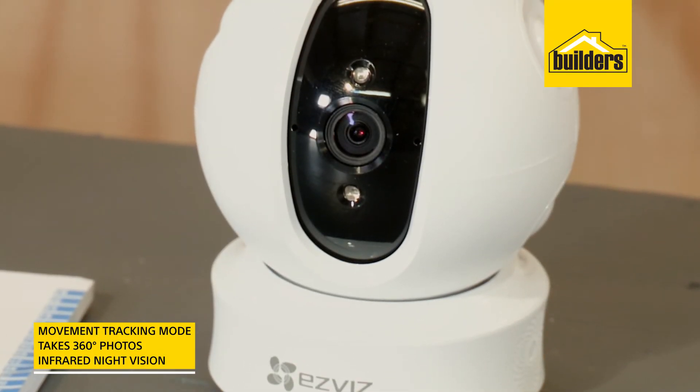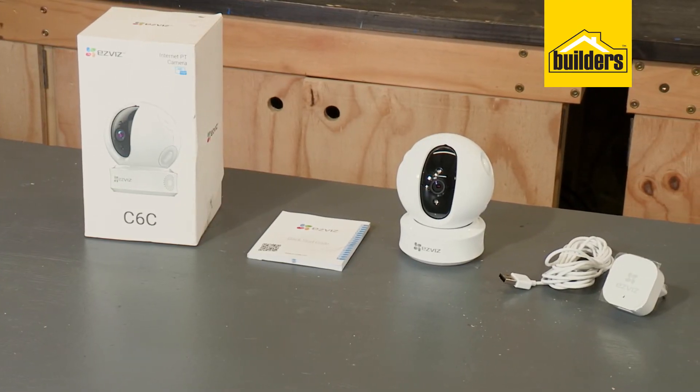It even has very effective infrared night vision, so you can use it as a baby monitor if you wanted to. A very impressive all-in-one indoor camera — this is just one of the smart security solutions available at Builders.